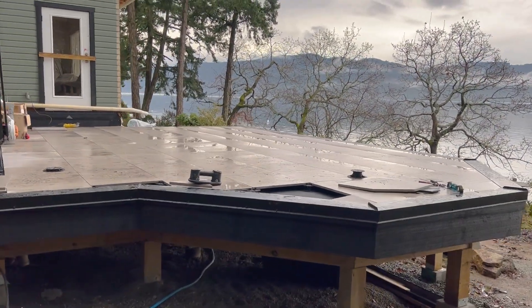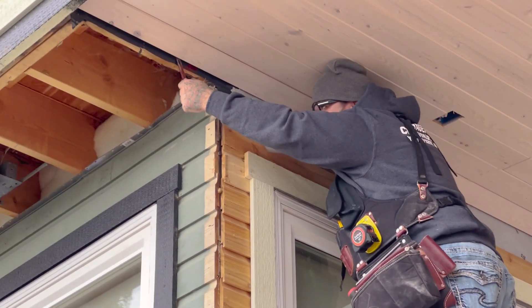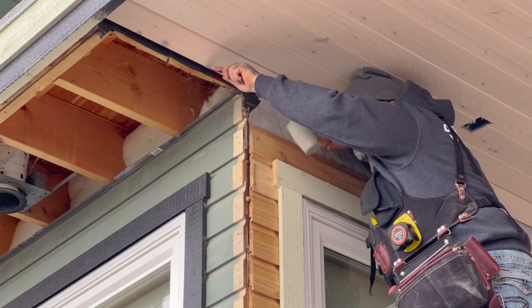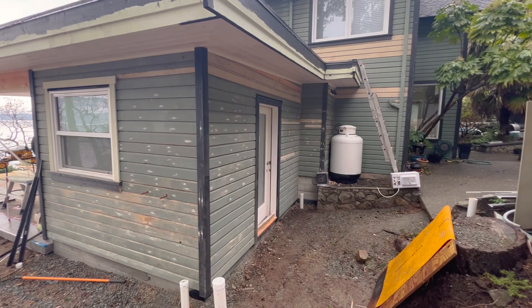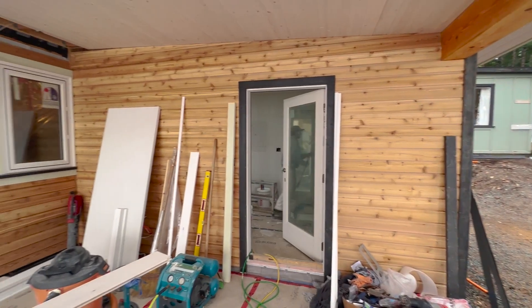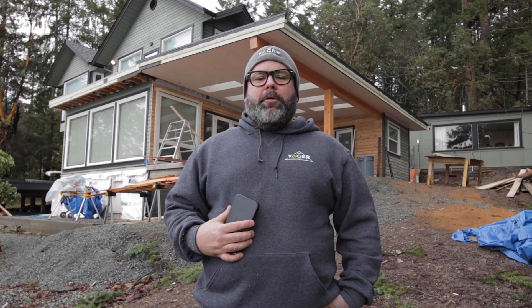Right now we're finishing the siding and the tail end of the soffit, and we'll be moving down to the front of the house to finish the rest of the siding. It's the middle of winter right now, so we can't finish the painting on the exterior. That's going to happen when it warms up a little bit, as the paint won't stick properly if it's too cold out.